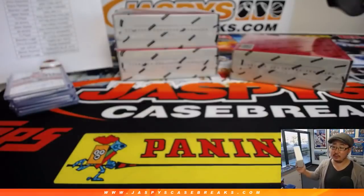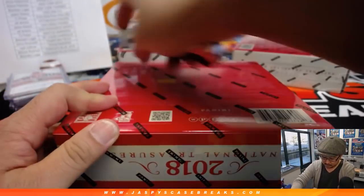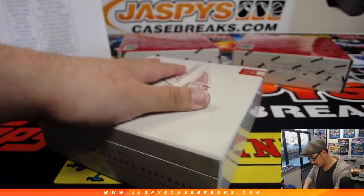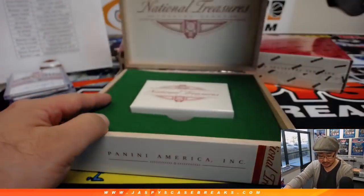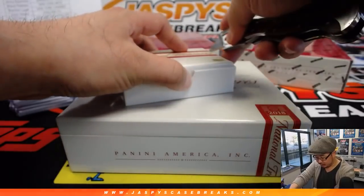We are getting that next week. You did it Brandon, so far so good. All right, here's box two.